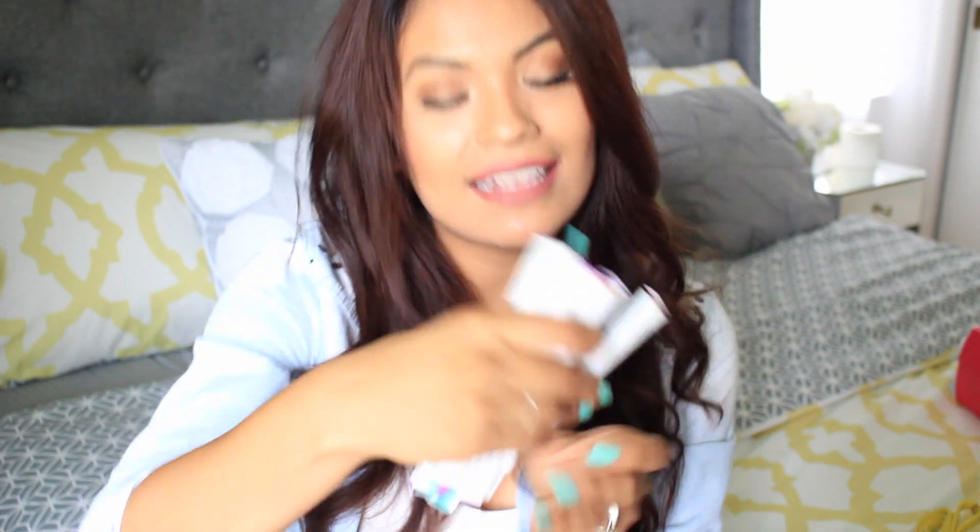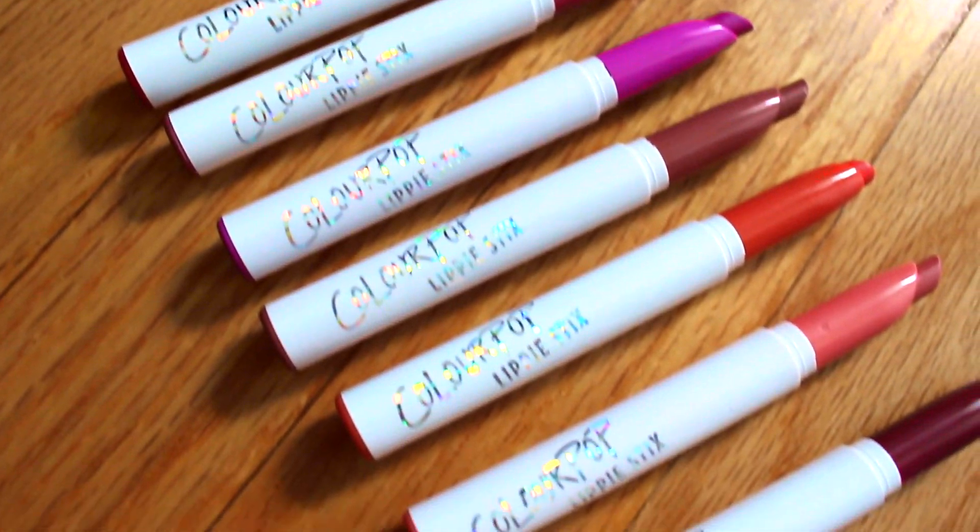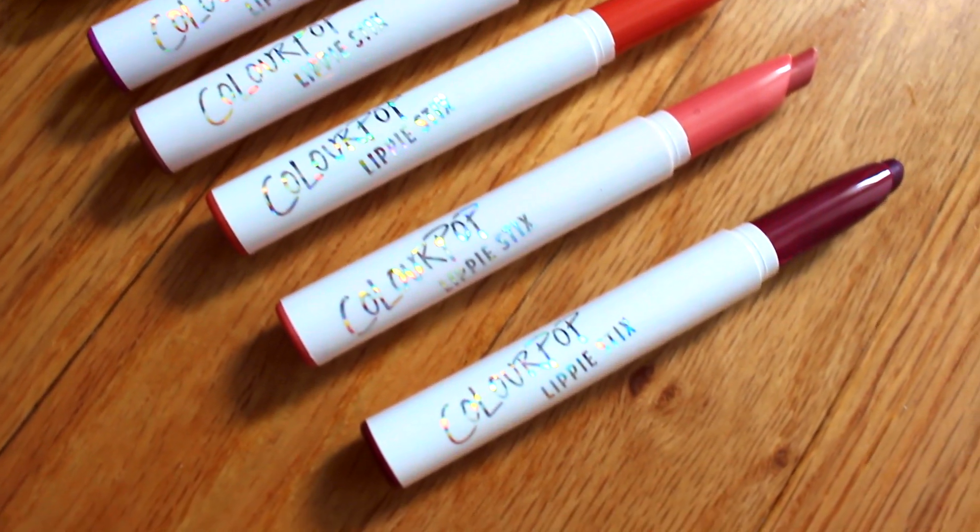Inside are ColourPop — what are these called? They are called the Lippy Sticks, which I think is such an adorable name. They're really sheer, balmy, almost like lipsticks, so they're not very pigmented. But these are great for summer because if you're out and about and you just want a really quick lip color without having to use a lip liner and fill it in with a mirror, you could just stick this on really quick. You don't have to worry about messing it up because they're really sheer, so they can be fixed easily.